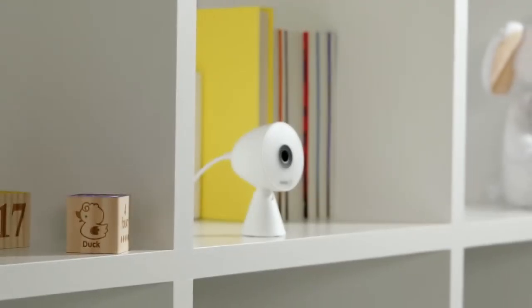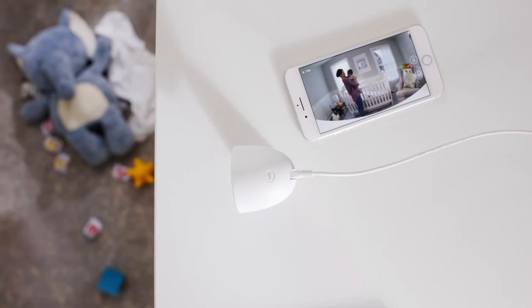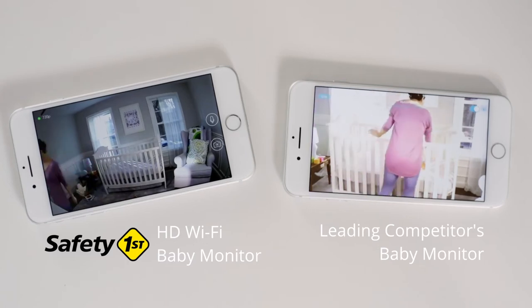Then there's the camera. We designed it with better hardware and software, so you get the highest quality viewing experience of any baby monitor. The camera uses less data and less power than other video monitors, so even if you're streaming your favorite movies on TV, you can still see your baby without any of the buffering.